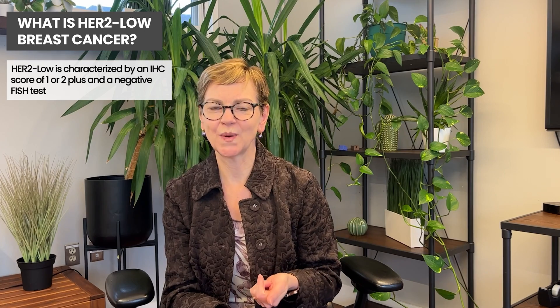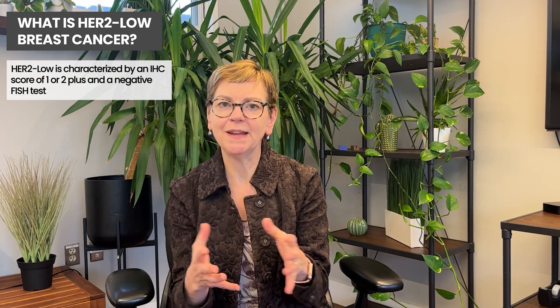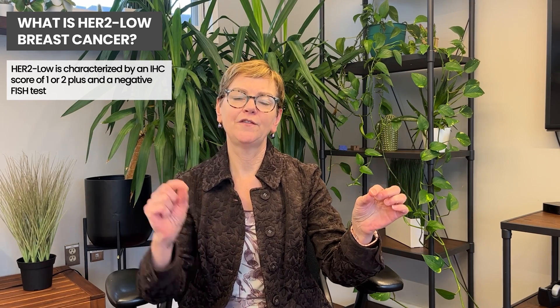There are some other similar tests as well, but for the sake of this video I'll refer to it as FISH. Normally, when people have a HER2 positive tumor, the HER2 is 3 plus positive and the FISH test is positive — that's what we call HER2 positive. With HER2 low, the HER2 is only 1 plus or 2 plus and the FISH test is negative. About half of all breast cancers fall into this HER2 low category.